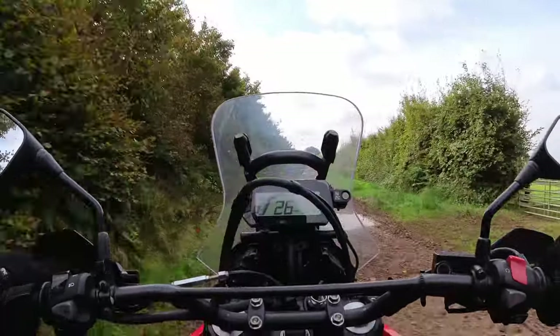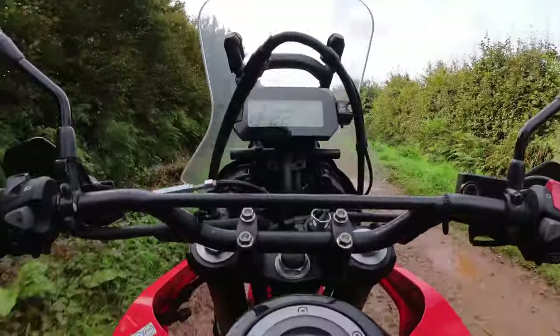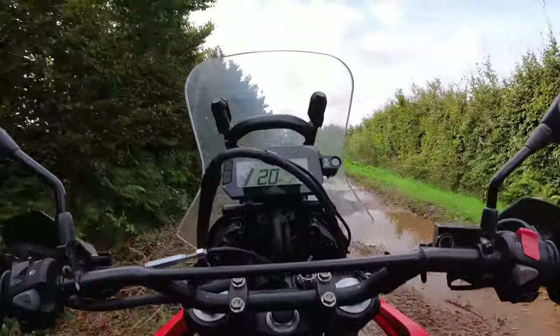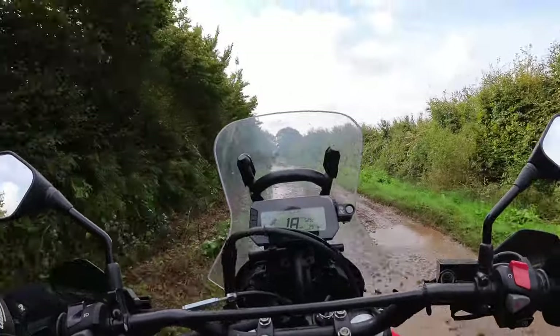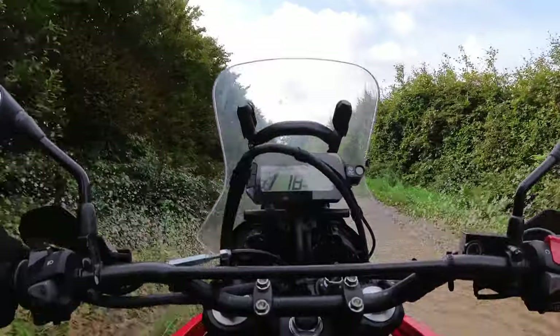The engine was perfectly fine, maybe a little asthmatic compared to some of the other bikes that were there. I think a colleague of mine said it really well — this bike felt outclassed on the day. That doesn't make it a bad bike; there were just better things to ride.